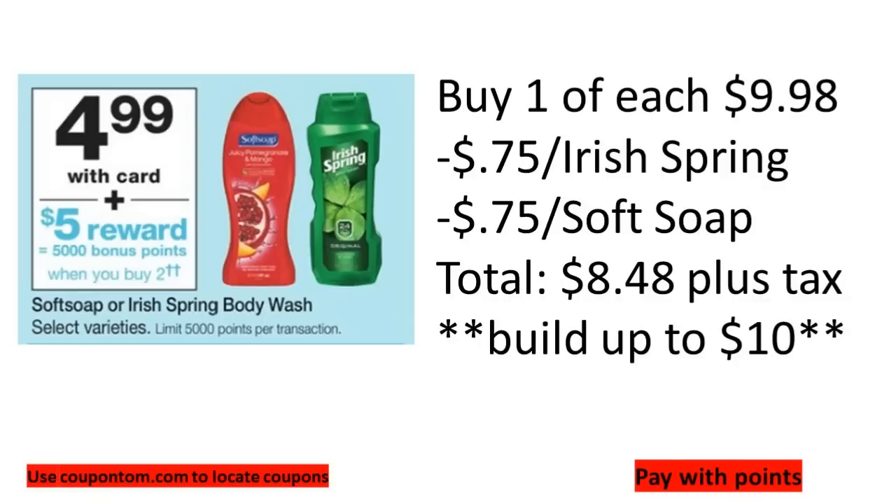Right on the first page we have Soft Soap and Irish Spring priced at $4.99. When you buy two, you get 5,000 points back. Picking up two would be $9.98. We have 75-cent-off insert coupons from this past weekend's Smart Source, taking off $1.50, making your subtotal $8.48. Depending on whether you're taxed before or after coupons, you may want to build up your transaction.